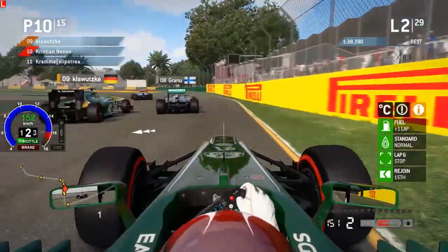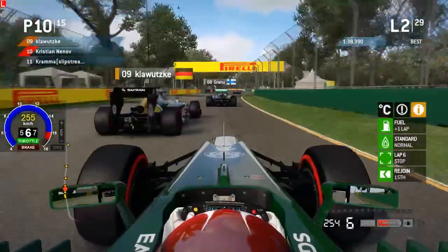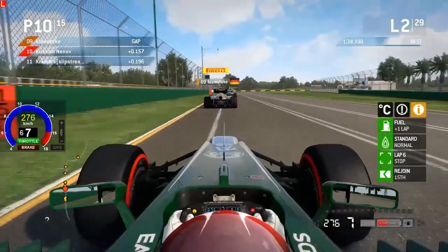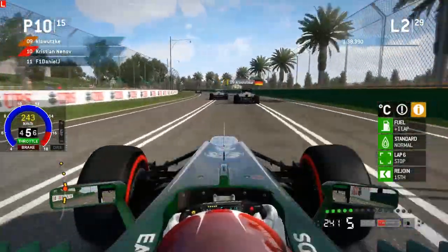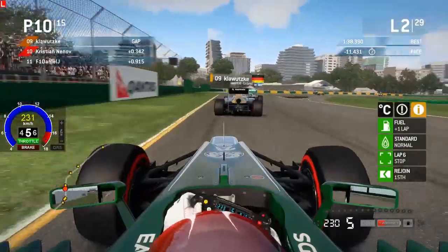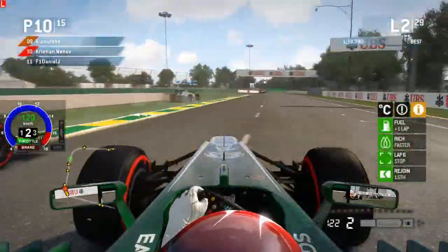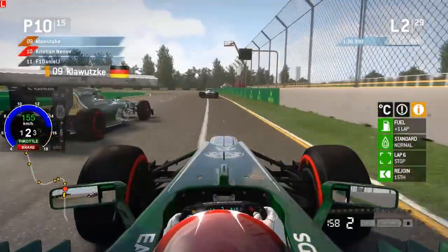It looks like we got a car off — possibly Jem in the Mercedes. We're on board with Christian Nenov at the moment, who is a very fast driver that took a break from AOR and is now back racing in split one immediately. Up ahead we've got Klawitski and Granu going side by side, both on option tires. Christian goes up the inside of his teammate Klawitski, having a peek at Granu. But Granu is a little defensive, running wide at turn 13, and Klawitski takes the place back with a better exit. Lots of action happening already.